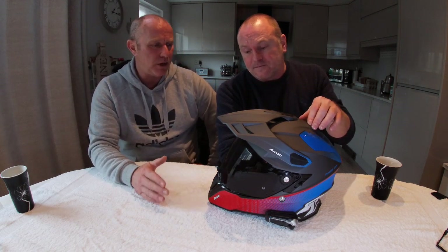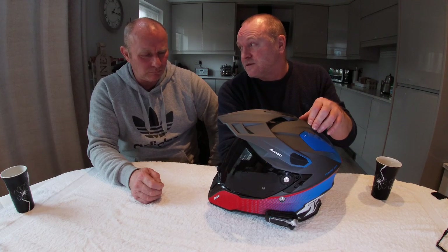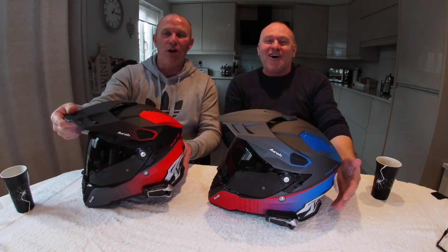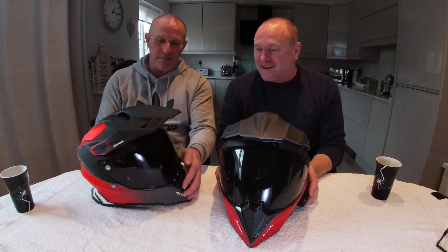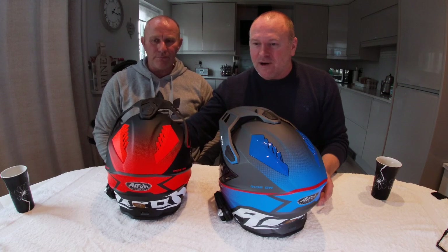Obviously, when the girlfriend found out I'd bought that — yeah. Why didn't you tell me? Those were the words. So I had to buy her one too. Somebody's earned some brownie points! So what I've done is I've bought the matte black and the orange. I think that colour scheme's stunning. Absolutely stunning. Oh, I like that. I think they're both brilliant colours.